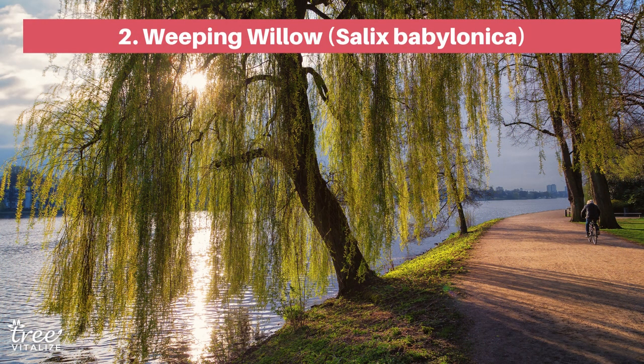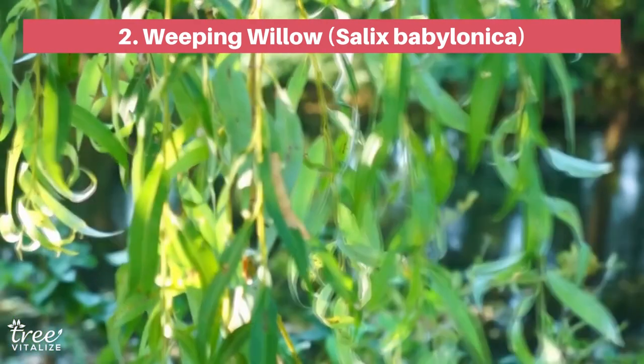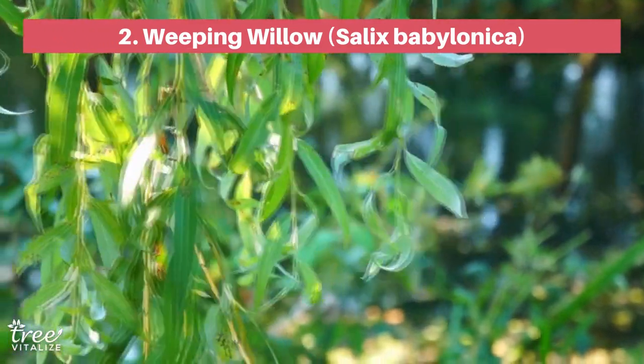Next is the most popular type of weeping tree used in landscaping, the weeping willow. These iconic trees are guaranteed to add a touch of romance to your property. They work particularly well beside a water feature such as rivers and ponds, both for their aesthetic and their ability to prevent soil erosion.